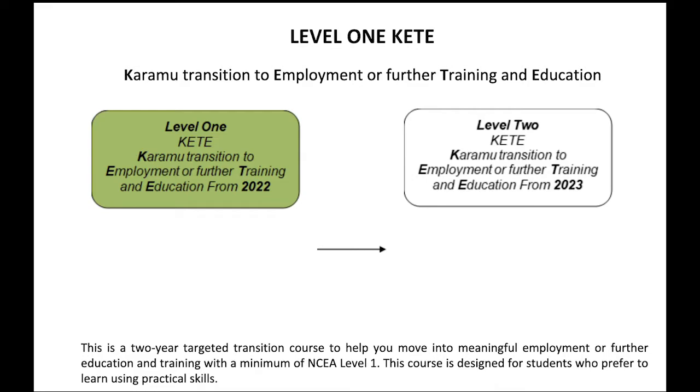Hi Year 10s, it's Miss Gunn and I'm excited to tell you about a new course starting in 2022. It is the Karamu Transition to Employment or Further Training and Education — the Kete course. This is a two year course to help you move into meaningful employment or further educational training beyond Karamu High School. You will gain a minimum of NCEA Level 1. Some areas of study include learning more about yourself, communication skills, developing confidence and independence, and managing your money and legal obligations.